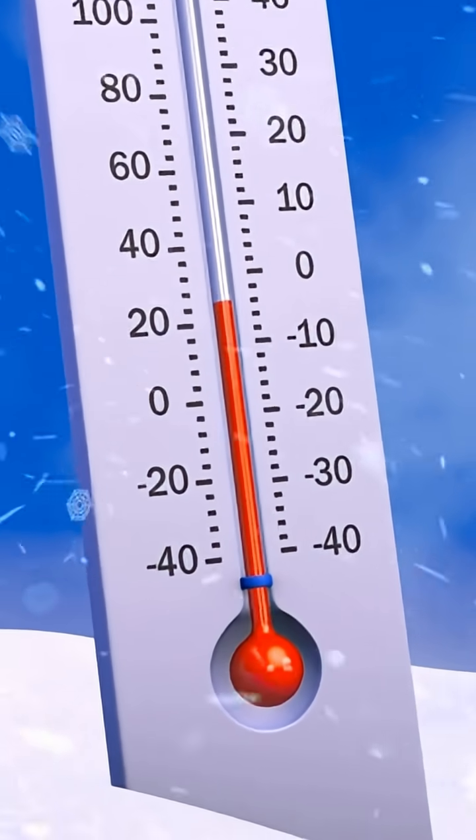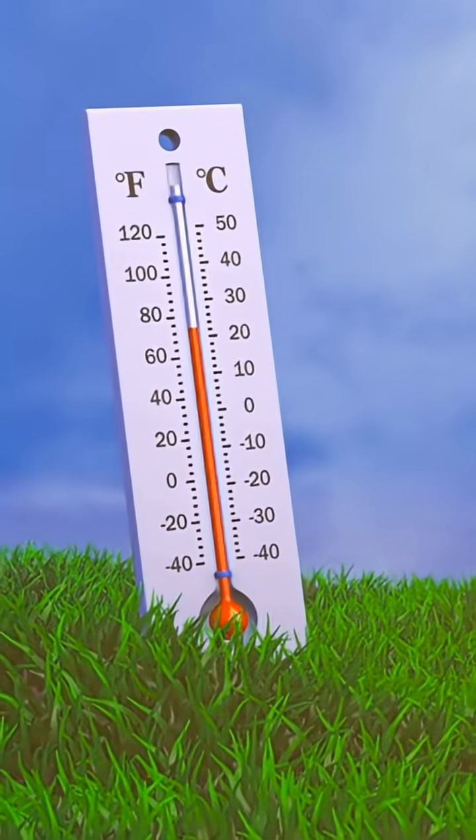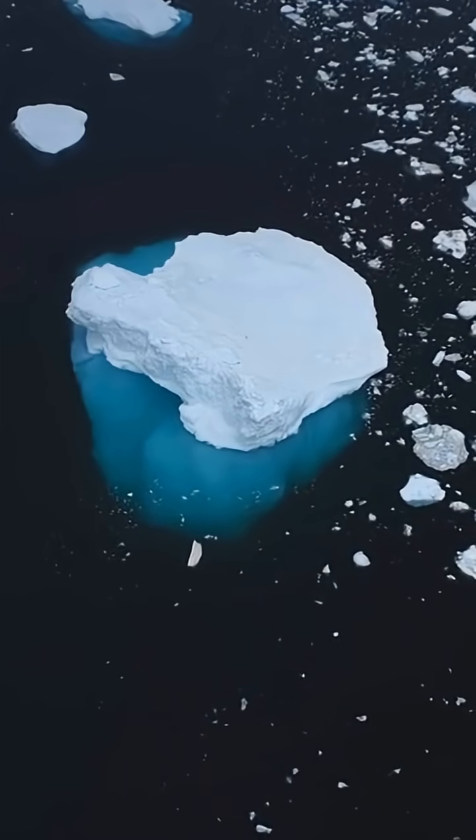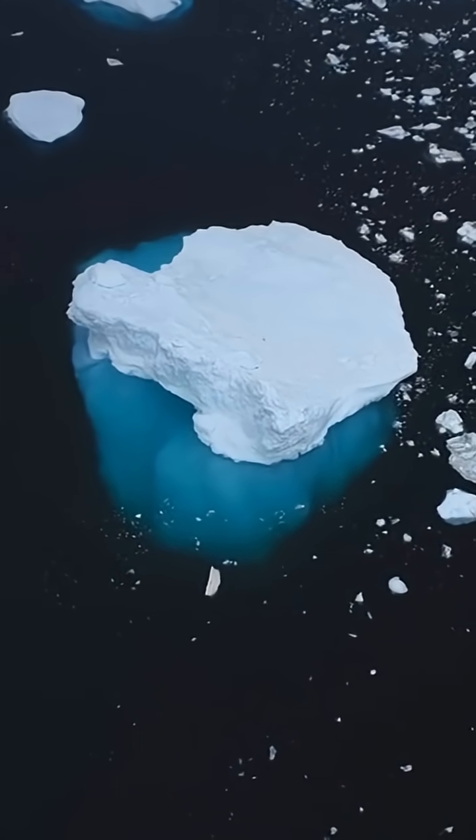Alcanivorax borkumensis has an optimal growth temperature, and its activity can be reduced at very low or high temperatures. This could be a concern in colder marine environments or during seasonal temperature fluctuations.